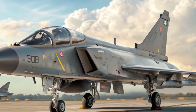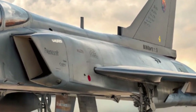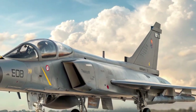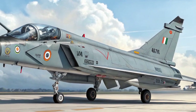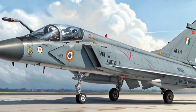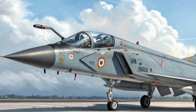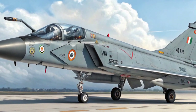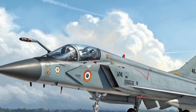At first glance, the Tejas MK2 boasts a more muscular airframe — longer and heavier than its predecessor — with an increased length of 14.65 meters and a wingspan of 8.5 meters. The aircraft is designed to carry more fuel and heavier payloads, supporting a maximum takeoff weight of 17.5 tons, up from the MK1's 13.5 tons, offering the ability to deploy a wide array of weapons ranging from smart bombs and precision-guided munitions to long-range air-to-air and air-to-ground missiles.